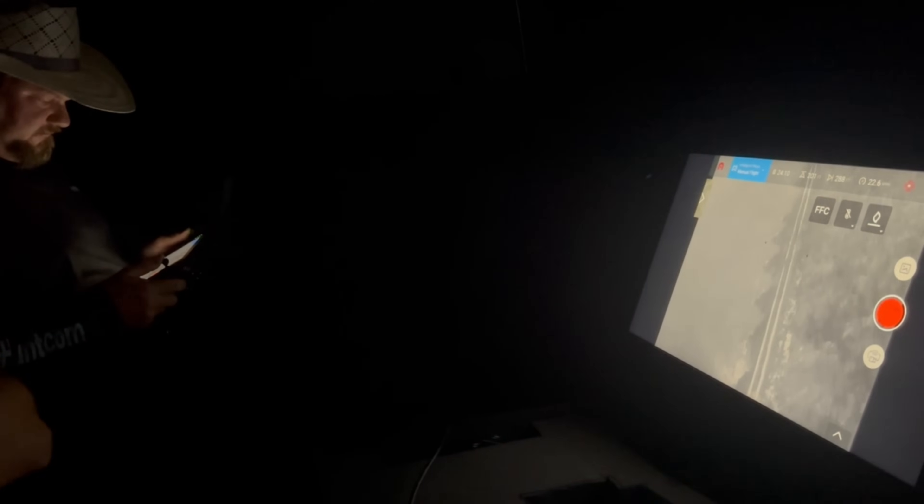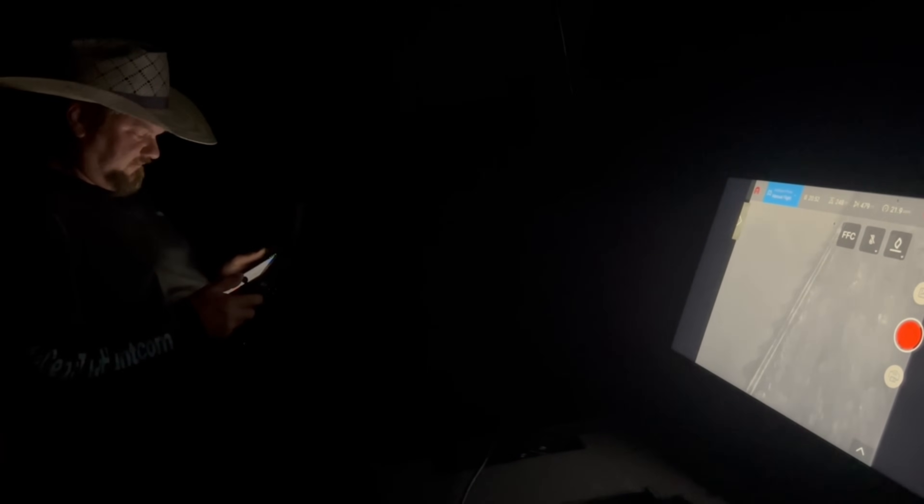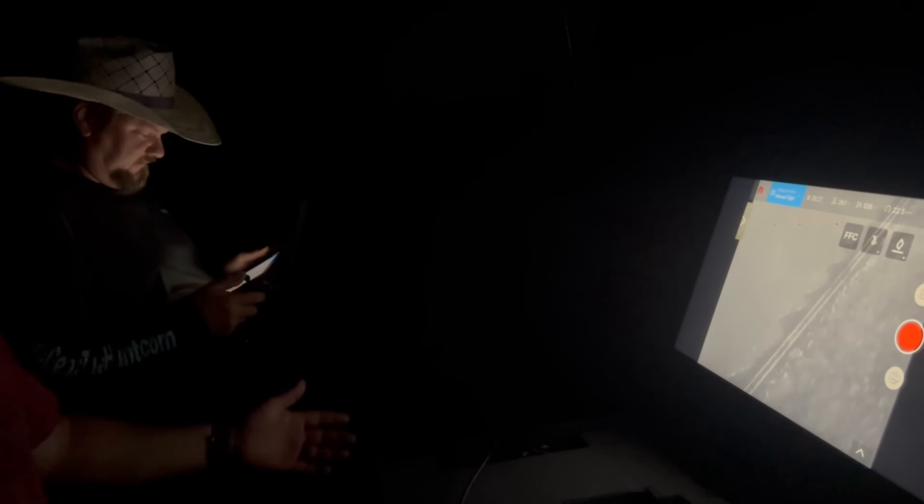I really love having this field monitor because rather than everybody just looking over his shoulder trying to see what's going on, we can all just stand here and watch this.